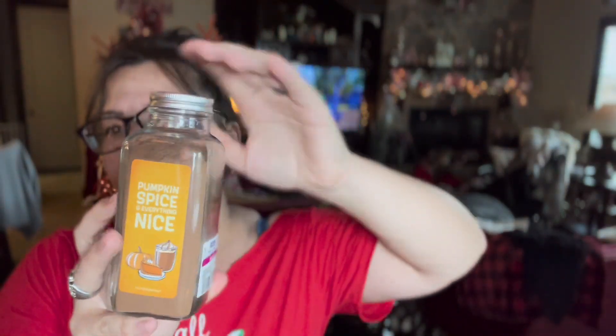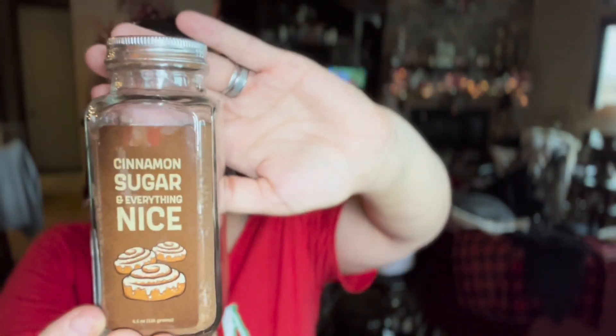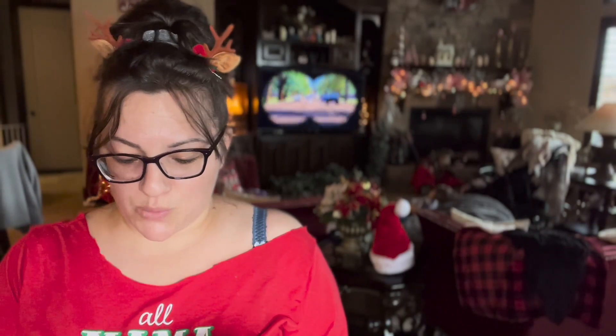I got this 'Pumpkin Spice and Everything Nice' seasoning for $2.99 — I'll have plenty for next year because it's a very big container. I also got this cinnamon sugar, because I have cinnamon spice and cinnamon powder but not cinnamon sugar. This was $2.49 at 50% off.